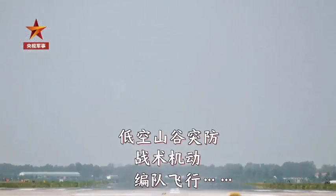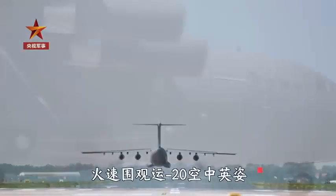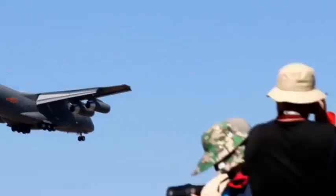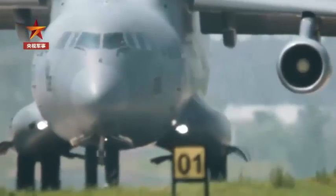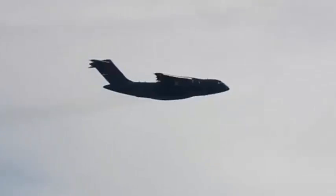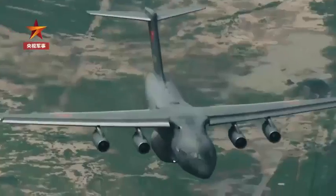Recently, a video on Chinese Weibo showed China's Y-20 large military transport aircraft. The most interesting thing was the long-awaited Turbofan 20 engine — the engine pylons are all stubby and cute, finally bidding farewell to the Russian slender D-30. This is of great significance to China's aero engine industry, as it is the first time China has conquered high-thrust, large bypass ratio turbofan engines.